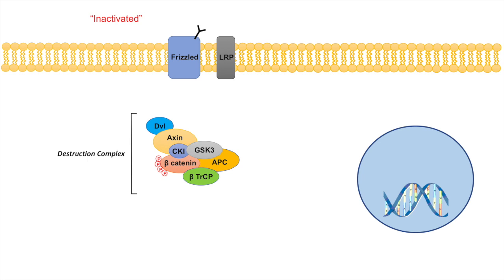This whole complex is known as the destruction complex. It's called the destruction complex because this complex of proteins leads to the phosphorylation, ubiquitination, and ultimately the proteasomal degradation of beta-catenin. Beta-TRCP is actually an E3 ubiquitin ligase, and the phosphorylation of beta-catenin signals beta-TRCP to ubiquitinate the beta-catenin. The ubiquitination of beta-catenin leads to proteasomal degradation, which keeps cellular levels of beta-catenin low.